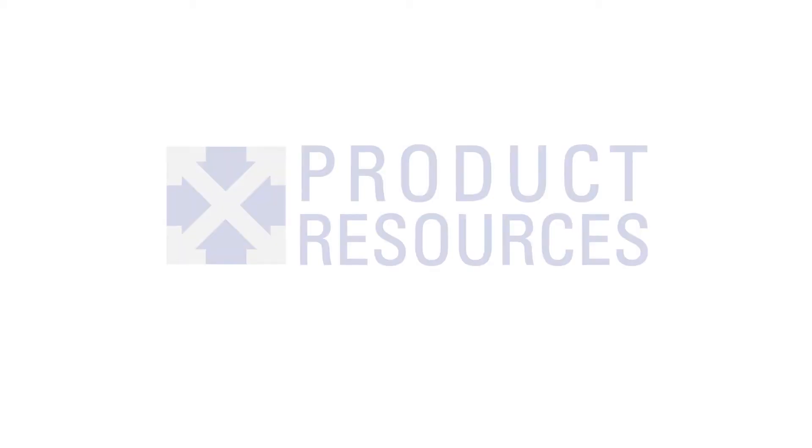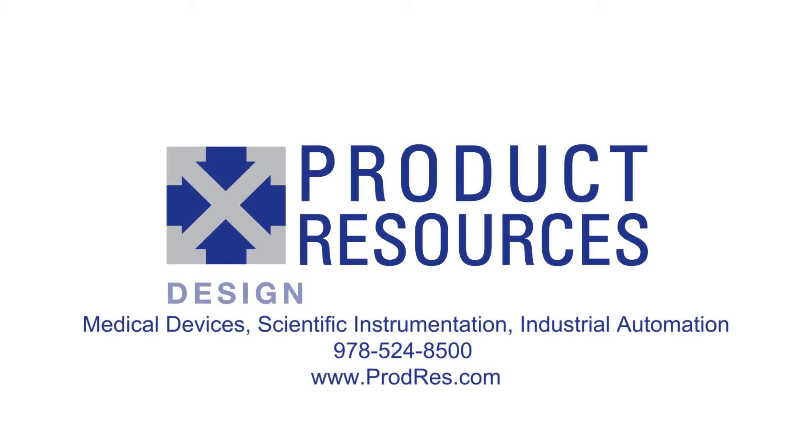A completed prototype is an important milestone in any new product development project. If you have a new product in mind, we'd love to talk to you about it. To learn more, call us or visit our website.